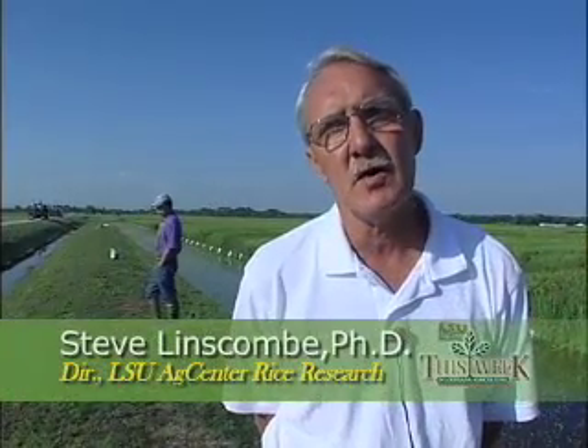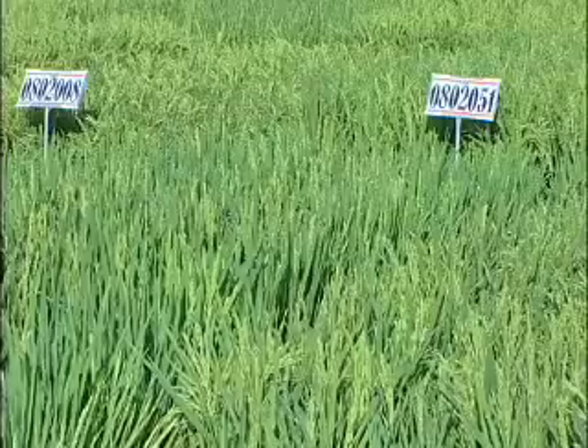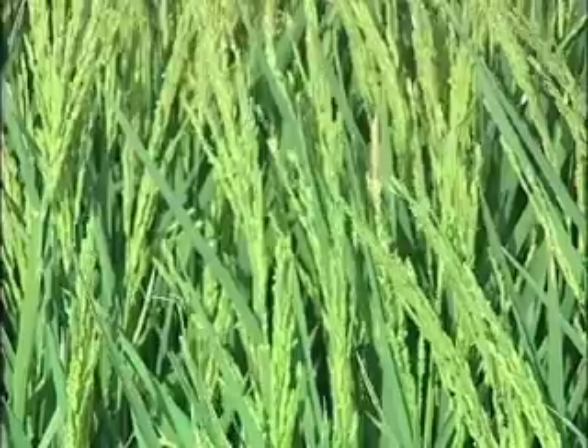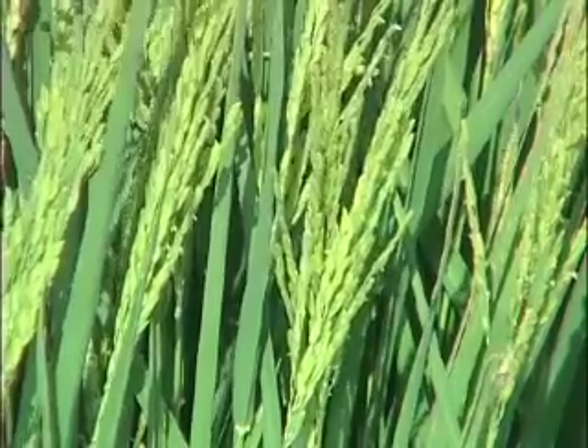We also have a new long grain variety, Catahoula, being grown as foundation seed for the first time this year. A nice semi-dwarf, long grain, good lodging resistance, good blast resistance. The CL-151 is hopefully going to be our next better Clearfield variety, being very widely grown in seed-increased fields this year. Very good yield potential and also other good characteristics.